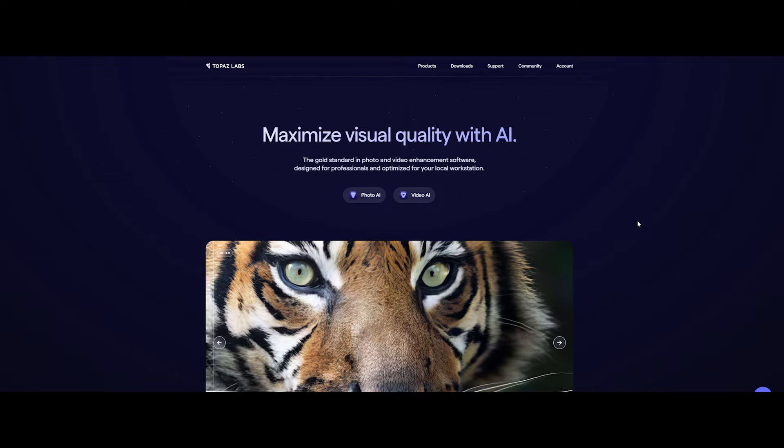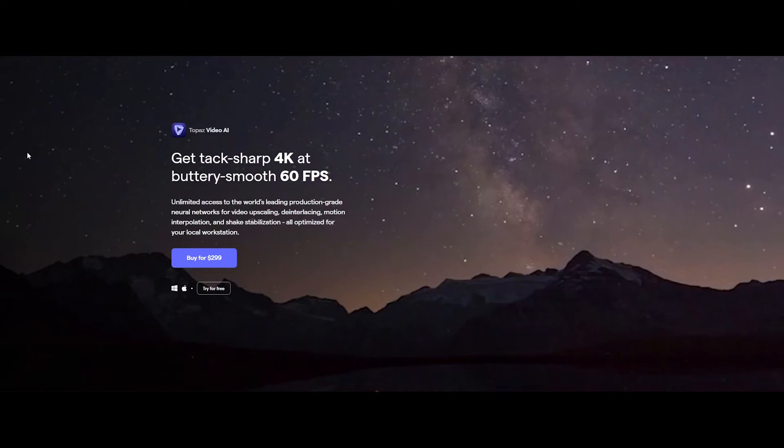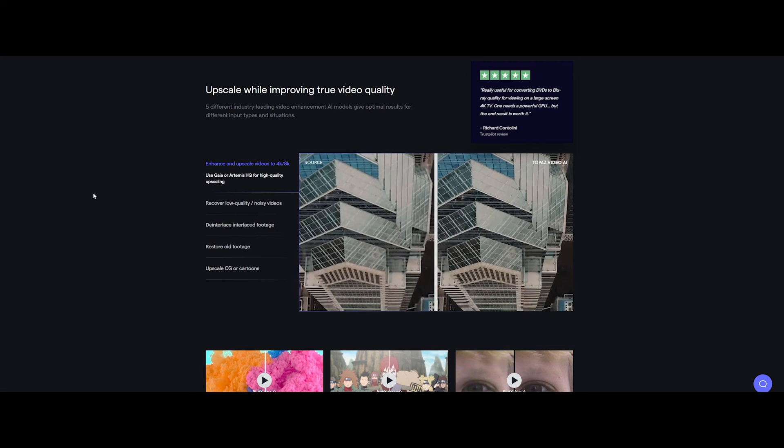Topaz Labs. When it comes to video quality, every pixel matters. That's where Topaz Labs' Gigapixel AI steps in, introducing a groundbreaking technology that enhances video resolution like never before.